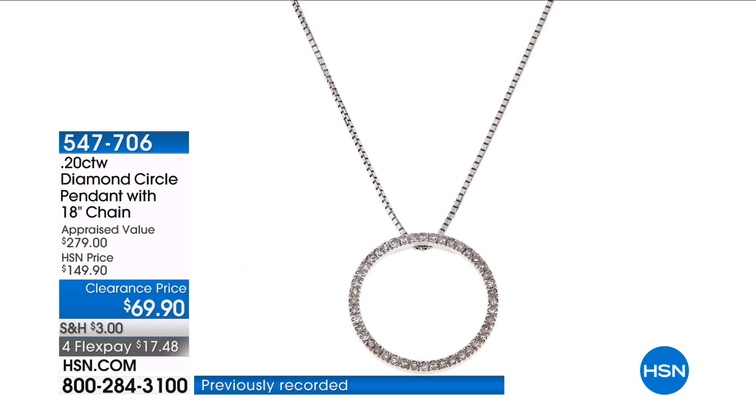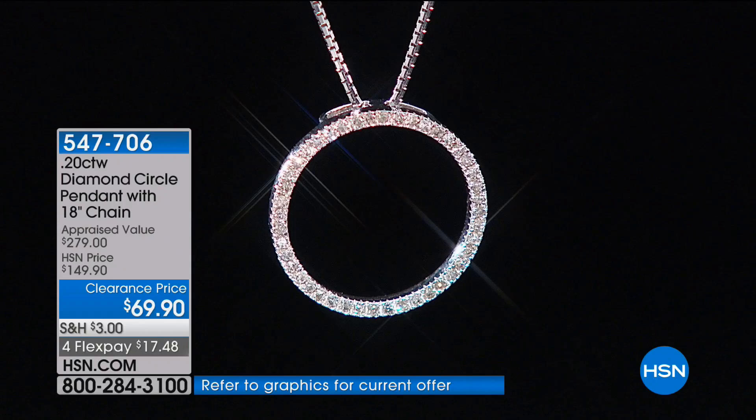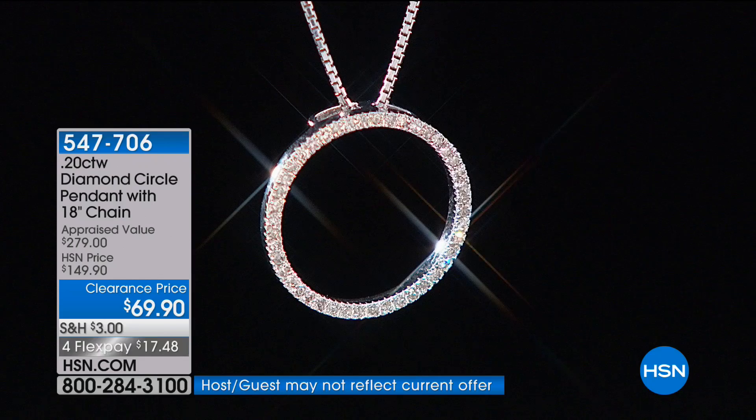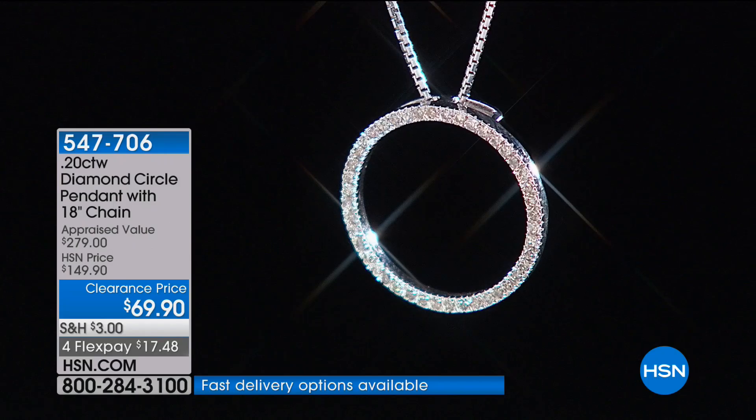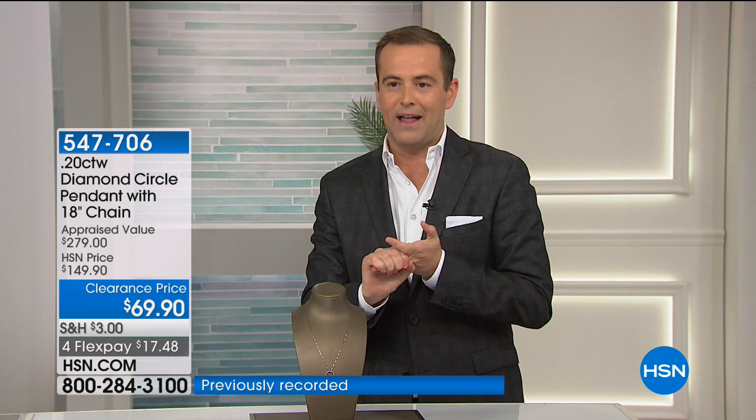How much would you pay for a 20-point diamond necklace? How much would you pay for sterling silver? Last week we revealed that the price was only $69.90, and it was a monster-sized success. The reviews are universally four and five stars. People love that it's natural white diamond — a large, gorgeous, eternal hoop, symbolizing friendship, family, love, and the circle of life. We have but a few hundred to go around, and that price with that crazy flex pay will be gone when that clock hits zero.